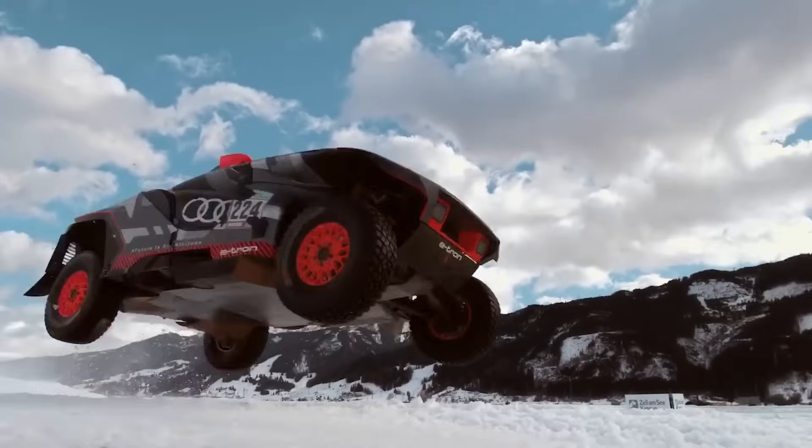Versatile and powerful, the Tingya TF4 adapts effortlessly to land, snow and water, ensuring no adventure is off limits. This amphibious wonder doesn't just cross streams, it swims them with the grace of a dolphin and the tenacity of a bulldog. With its unique track system, the TF4 transforms from land crawler to snow conqueror faster than you can say 'impossible terrain.'